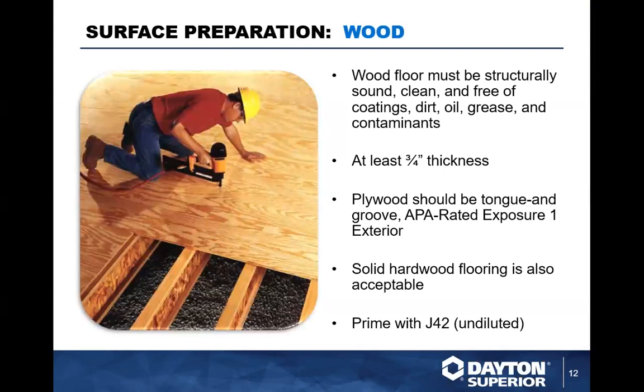Wood subgrades are also common in self-leveling underlayment applications, often in residential work. Just like concrete, the wood floor needs to be clean and in good condition — structurally sound. Don't use cheap particle board under a cement underlayment; it won't hold up. Make sure the wood is clean, in good structural shape, and at least three-quarters inch thick. We recommend APA rated Exposure 1 exterior plywood with a tongue-and-groove edge. This can also go over solid hardwood flooring in good condition. For wood, apply J42 concentrate undiluted for extra adhesion.